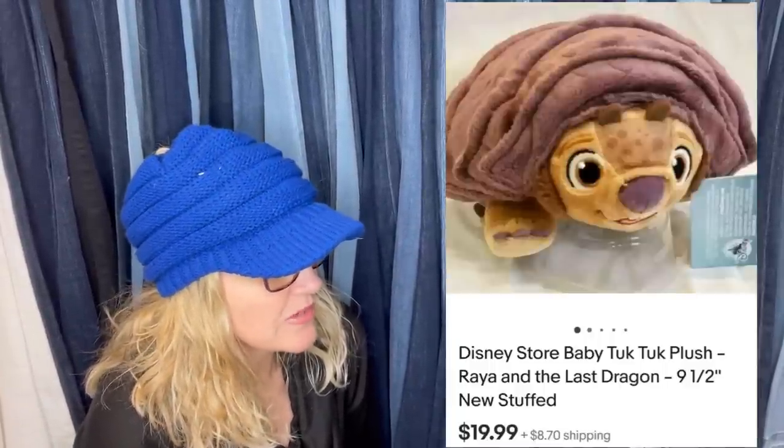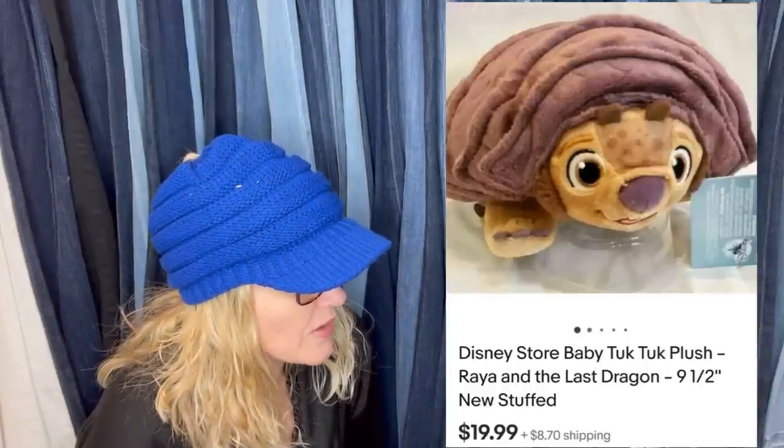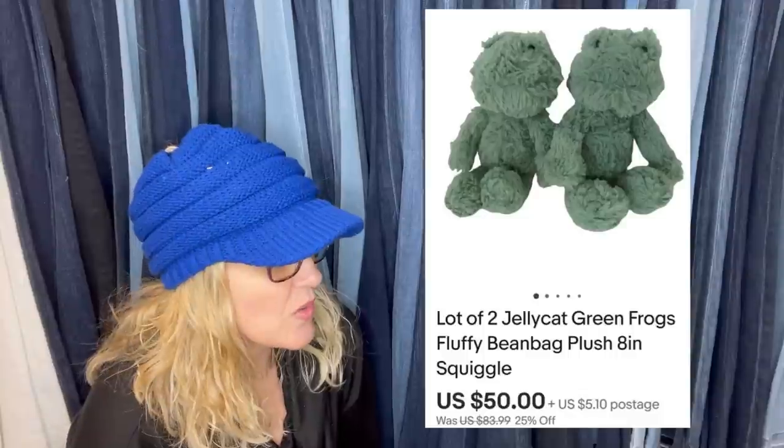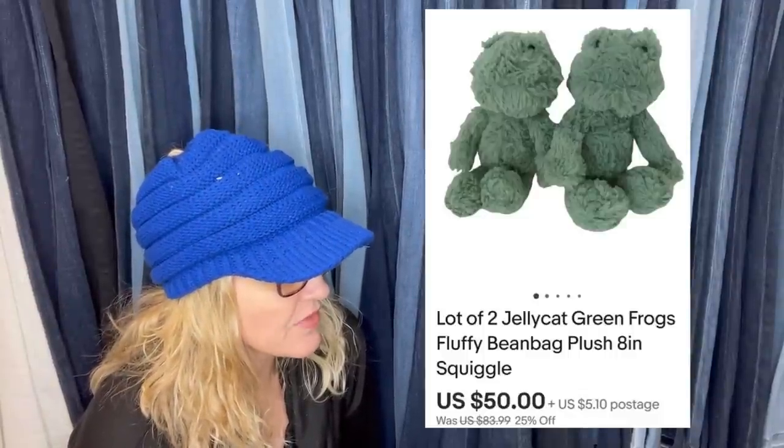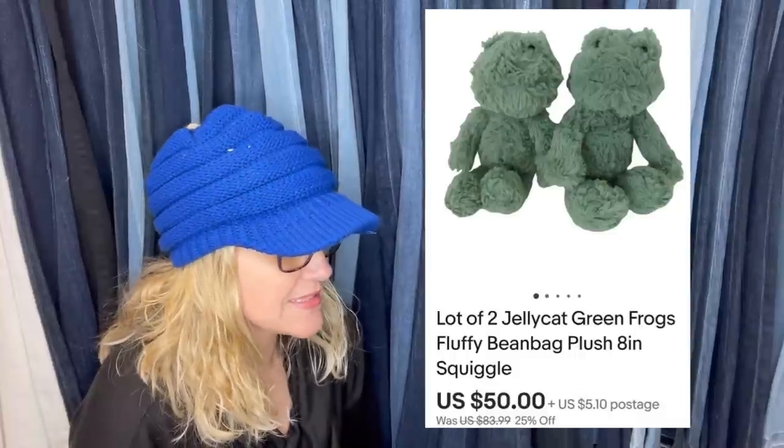While doing a bus trip, I often will source — I'm a driver. Found a little guy at Goodwill for 50 cents, sold in five days for $19.99. So this is just a little bread and butter, but 50 cents into 20 bucks is still fantastic. It is a Disney Store baby Tuk Tuk plush from Raya and the Last Dragon. Found together at Goodwill for 63 cents each, sold in less than two weeks — a lot of two Jellycat green frogs, fluffy bean bag plush, 8-inch. Jellycat is definitely a great item to look for; they range from bread and butter to big money.